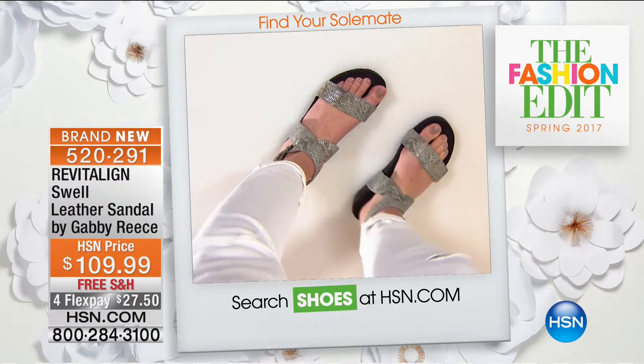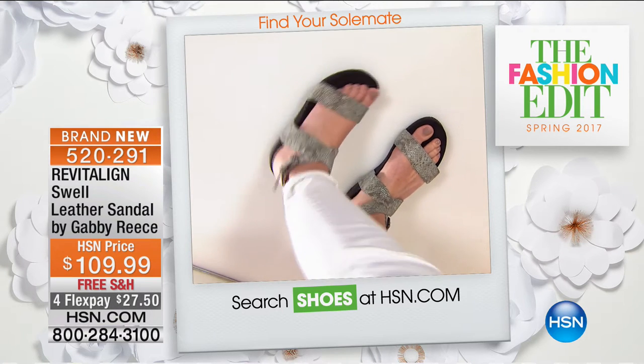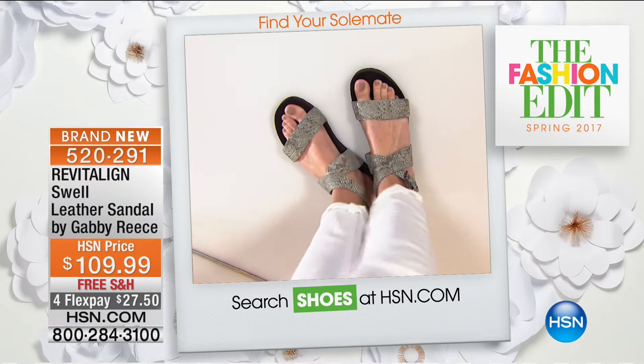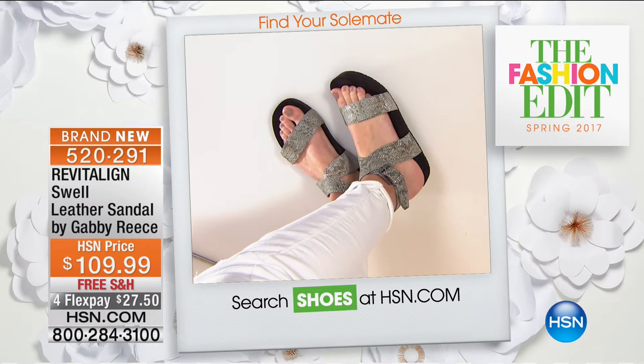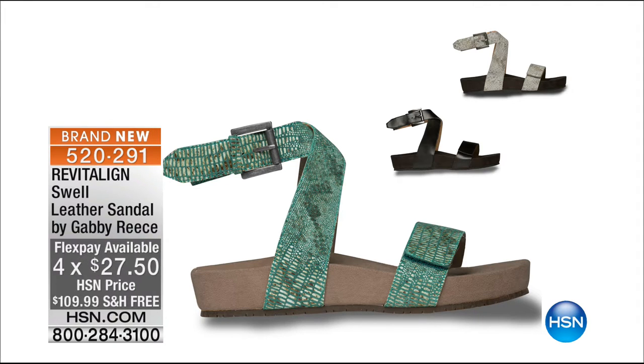Coming up are the Swell sandals — just a little more sexy with a little bit of strappiness and that chunky silhouette that's all the rage. Item 520-291. Available in black, gray, and jade — that's $27 for everybody on a debit card, credit card, or PayPal. Free shipping. This is the most fashion-forward of all the styles we'll be offering. This is the time to be shopping, refreshing your closet and shoe collection — four FlexPay or more on all fashion right now, just go to HSN.com.